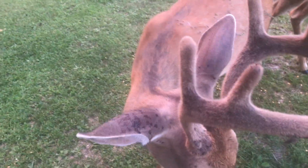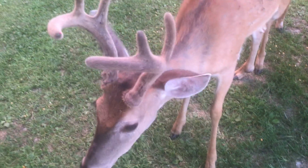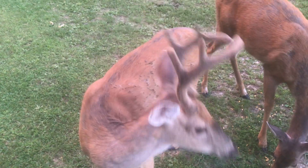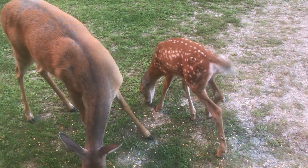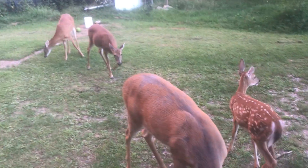Thank you for watching the Hillbilly Hoarder. If you enjoyed this little video, please like, share, and subscribe, and we hope you have a nice day.